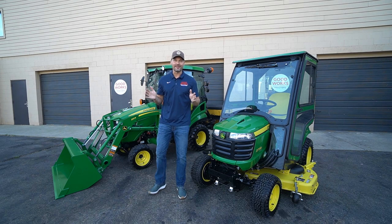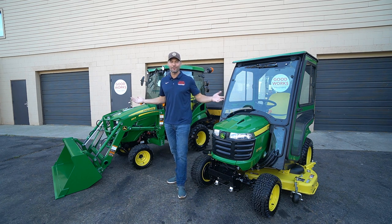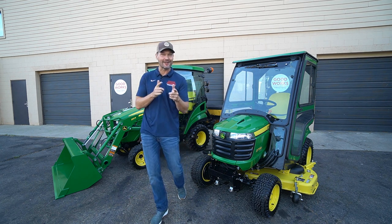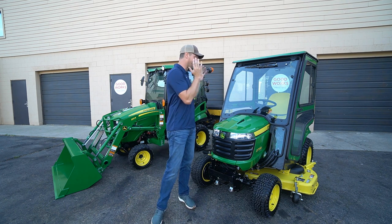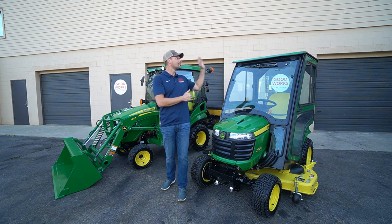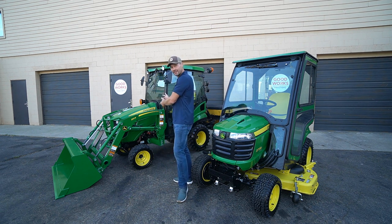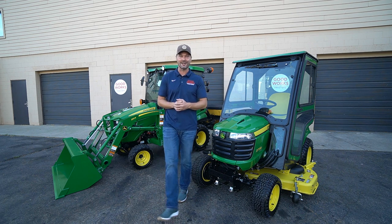I already know what you're thinking — these are the exact two tractors you're trying to decide between. You can get either one right now at goodworkstractors.com. I very rarely have an X7 series in stock, but I do have one right now — a beautiful example that comes with a snowblower and a plow. I also have two 1025Rs with cabs on them.